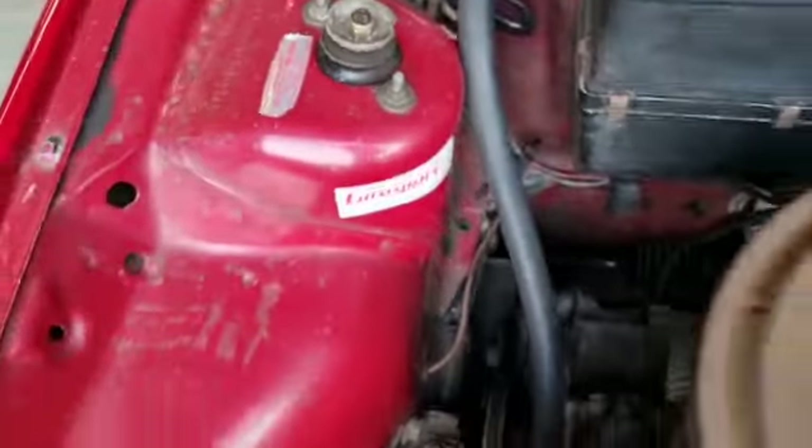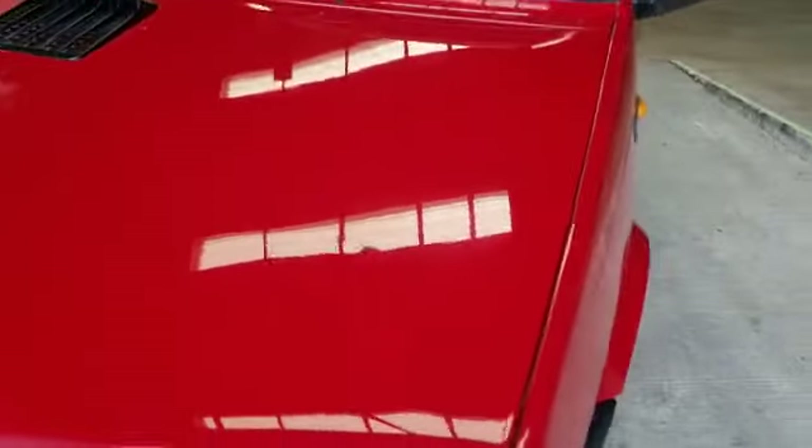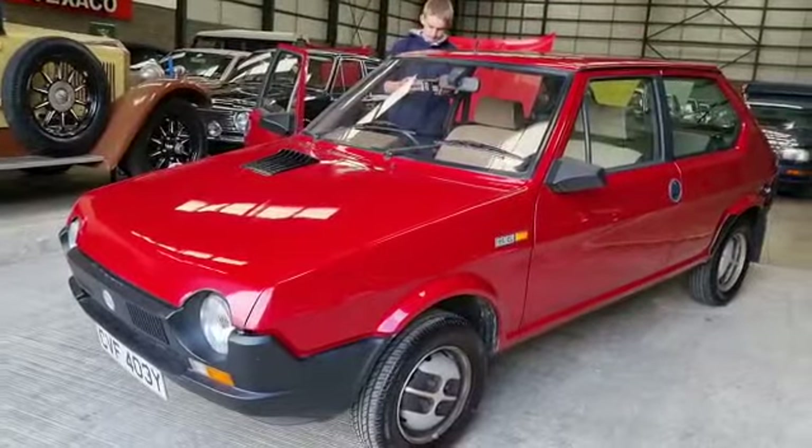It is a time warp car. So there you go - enough of me rambling. Get yourself down and have a little look. Thank you.